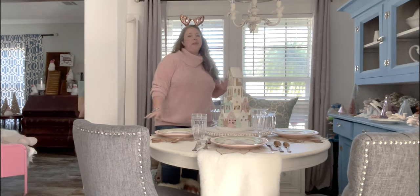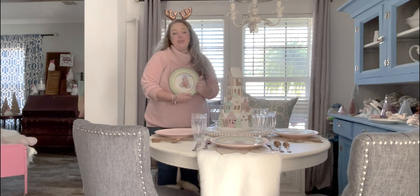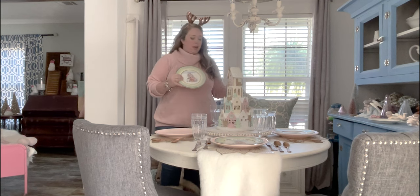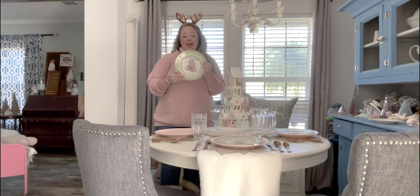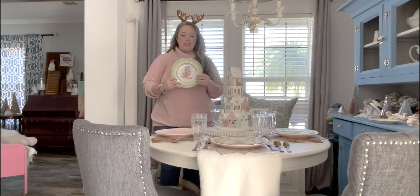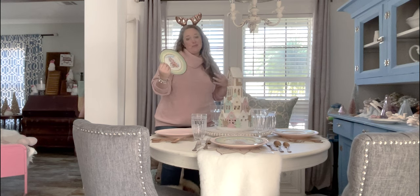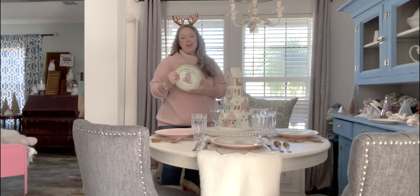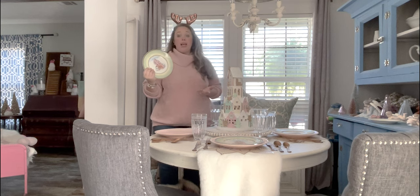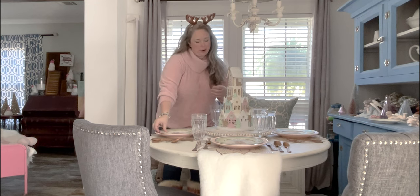I think my Christmas table is my favorite one of all to set every single year. I love my plates — I'm going to use these every year, I don't care. They're Fitz and Floyd, the Classic Choice Winter Holiday Santa Portrait Collection. I just love the sweet Santa in his pink coat, the little fawn and the animals, with the seafoam and pink. They're pretty much the perfect plates for me.